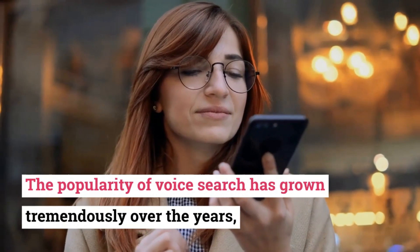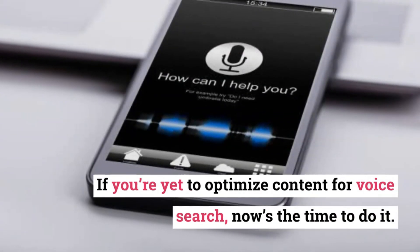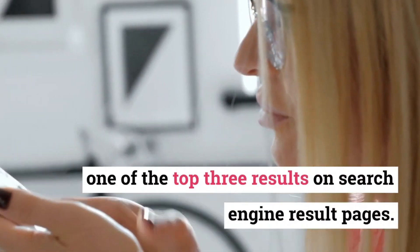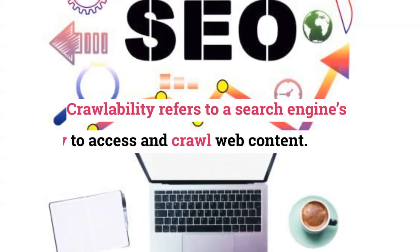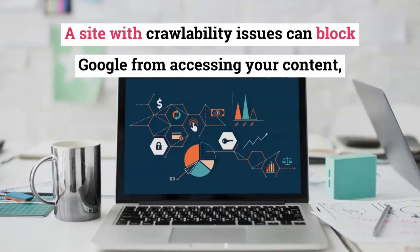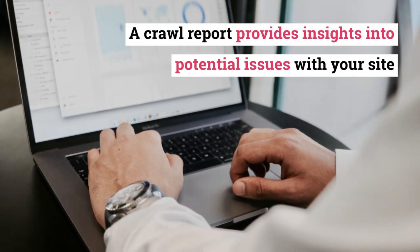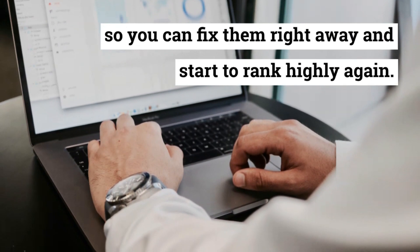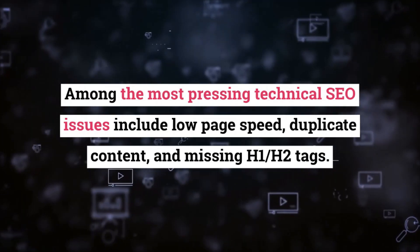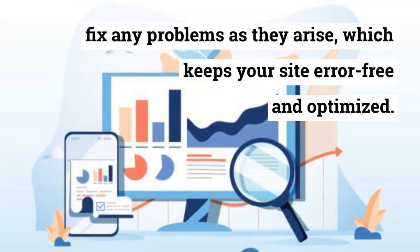The popularity of voice search has grown tremendously over the years, with many internet users now performing searches through voice. If you're yet to optimize content for voice search, now's the time to do it. Typically, voice search reveals content that appears in one of the top three results on search engine result pages. Crawlability refers to a search engine's ability to access and crawl web content. A site with crawlability issues can block Google from accessing your content, making it difficult to rank. A crawl report provides insights into potential issues with your site so you can fix them and start ranking highly again. Among the most pressing technical SEO issues include low page speed, duplicate content, and missing H1 and H2 tags. To address crawlability problems, automate website audits so you can identify and fix any problems as they arise, which keeps your site error-free and optimized.